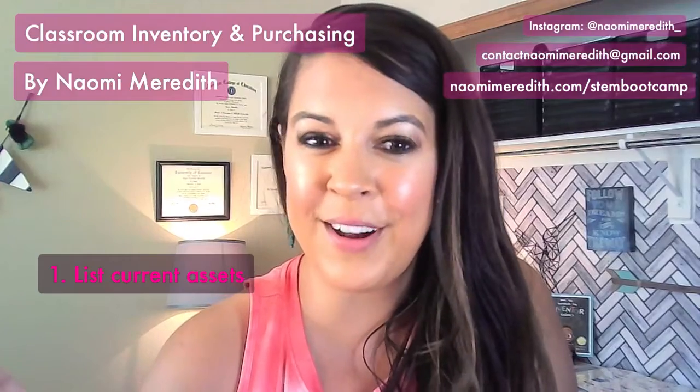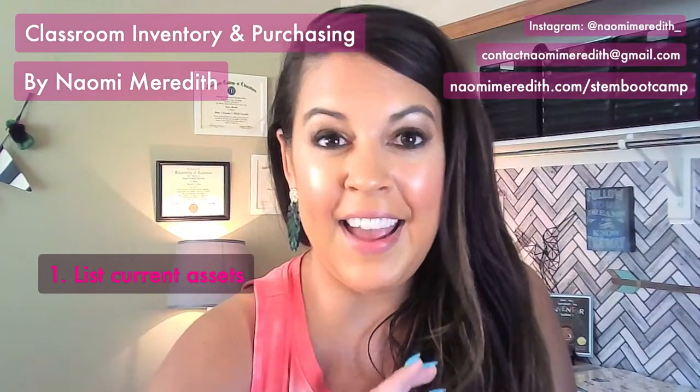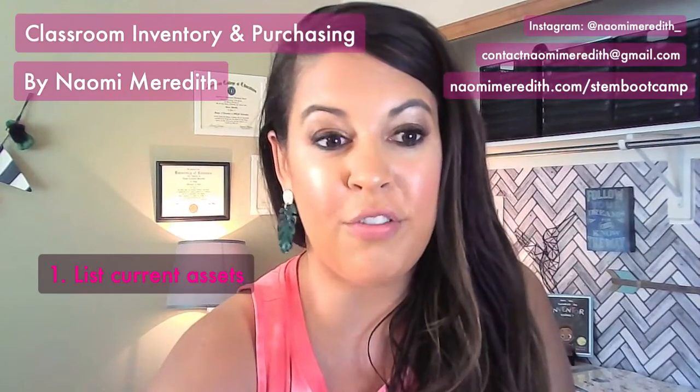Think of it like a garage sale — what are you going to keep, what are you going to toss? And then you can definitely build and grow from there.